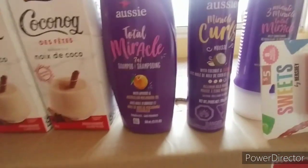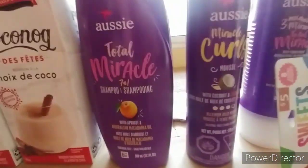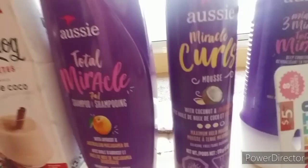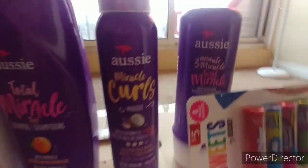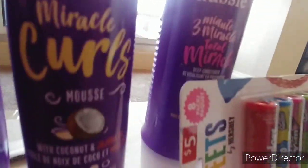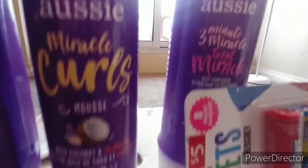I also got the coconut and oil miracle curls mousse, and I got the deep conditioner that's also with the apricot and macadamia oil.